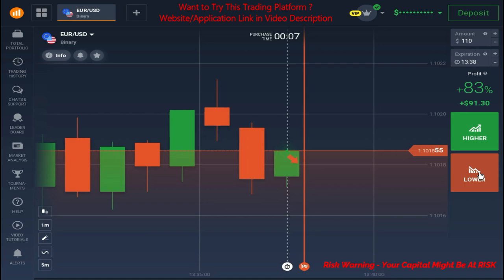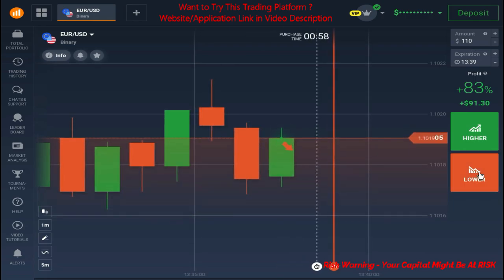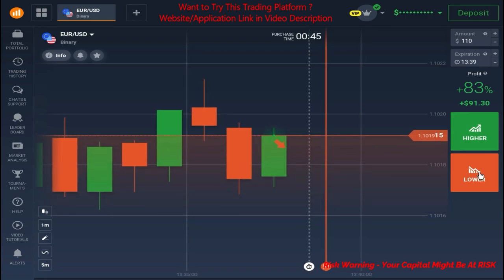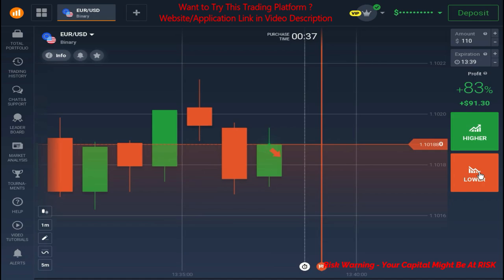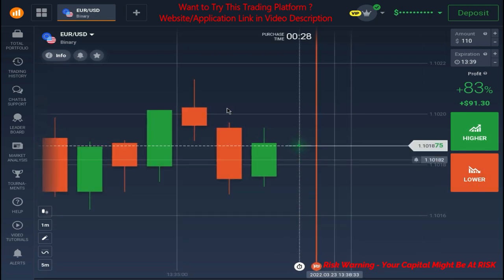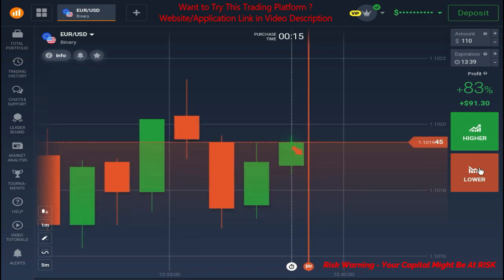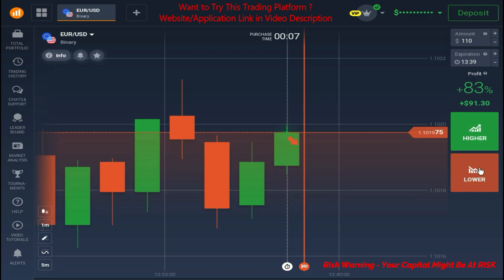I am waiting for a rejection here — no rejection till now. I can sense the weakness, but no confirmation till now. You can see this candle closes as a weak one. We can expect a reversal; we just need a confirmation from the upper levels. I can sense the rejections are going to come very soon.